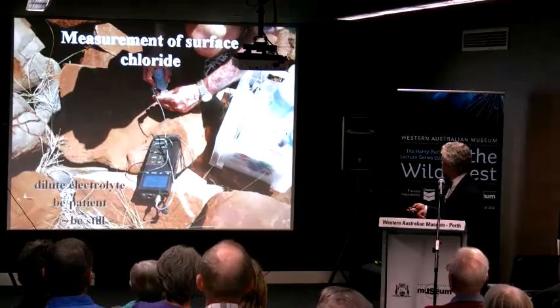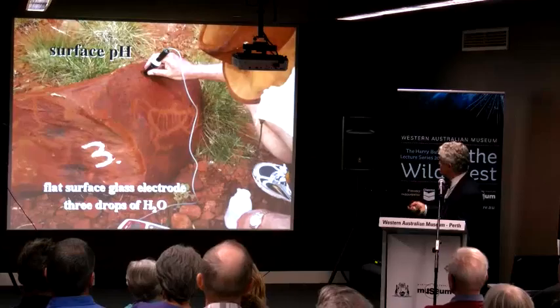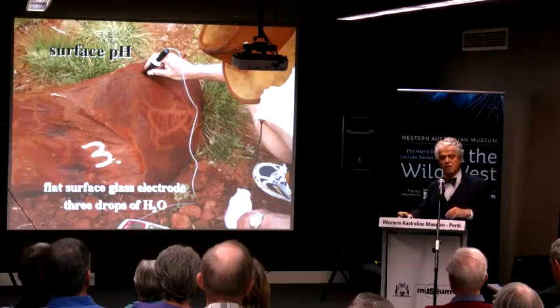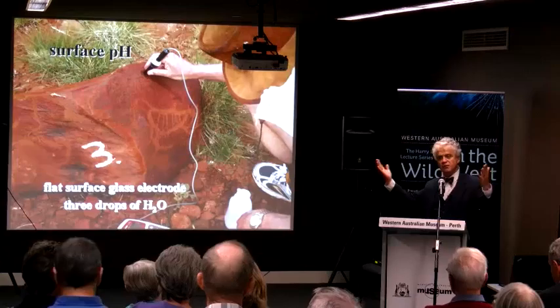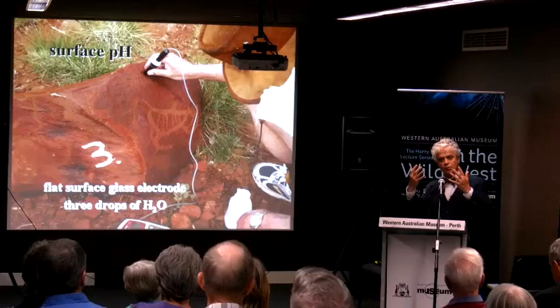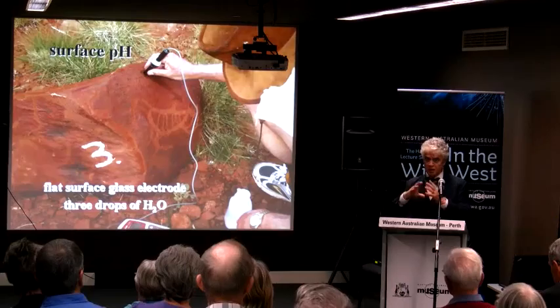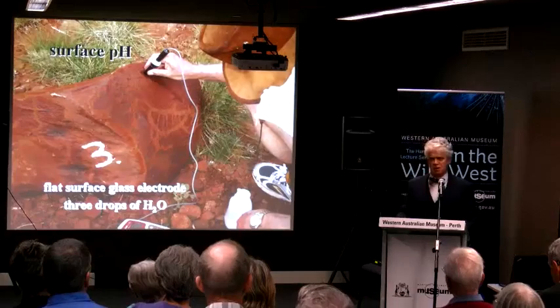As a chemist I measured the surface chloride and surface pH. In the Burrup, instead of painted images, you've got weathered gabbro and granophyre rocks with a natural red-brown crust. The rock art is made by engraving that crust away, revealing the lighter color of the parent rock. As the rock ages, the brightness of the engraving gradually diminishes with time, so you need to be at the right time of day with the right breaking light to see many of the images — but they're there and they're real.